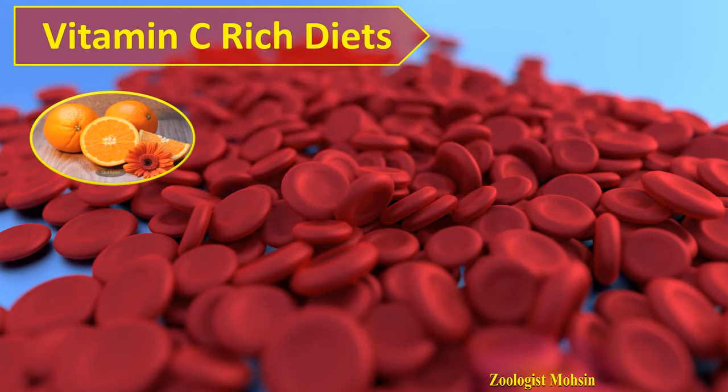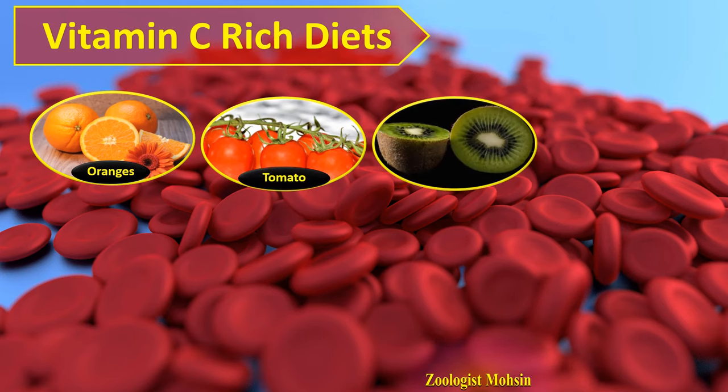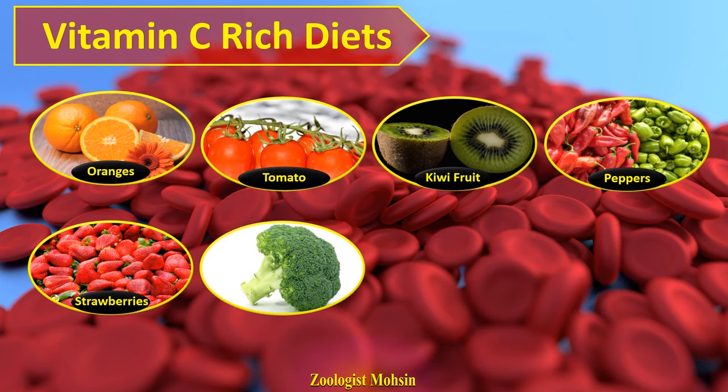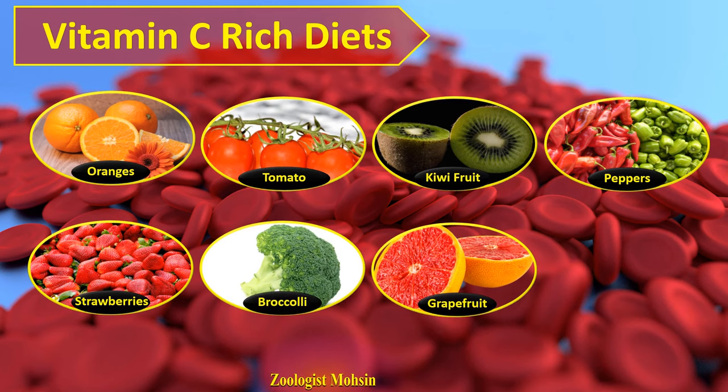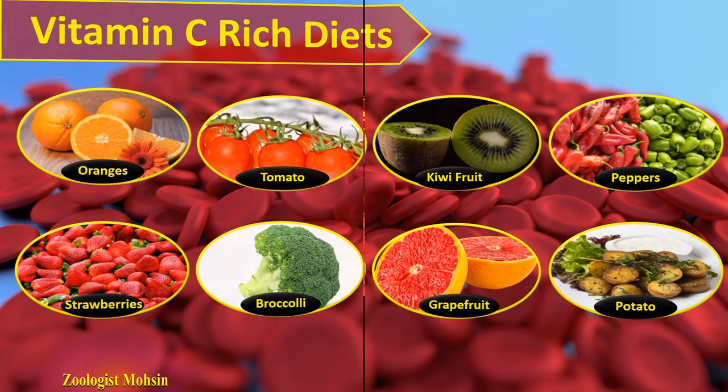Vitamin C-rich diets: vitamin C is present in oranges, tomatoes, kiwi fruits, red and green chilies or peppers, strawberries, broccoli, grapefruit, and potatoes. These foods contain vitamin C and if these are also part of your diet, then they will definitely help to enhance the count of RBCs.